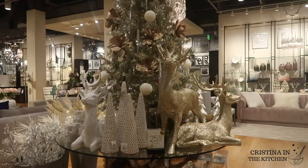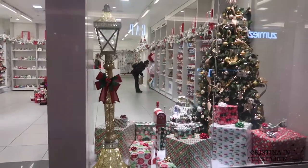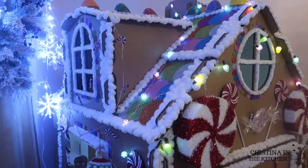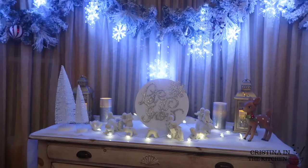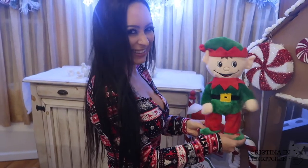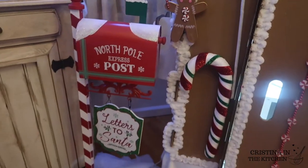In today's Christmas haul, I'm going to show you how to take your decor to the next level with a giant DIY gingerbread house, sweet treats Christmas tree, and a fabulous winter wonderland display. To see all the deals I got this season in stores and online, be sure to keep on watching!